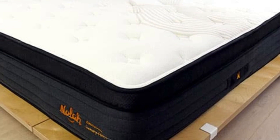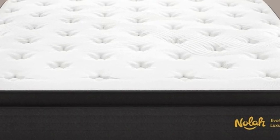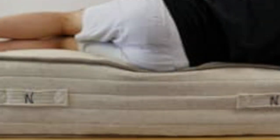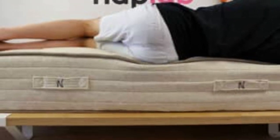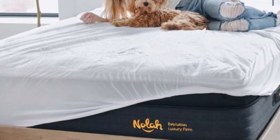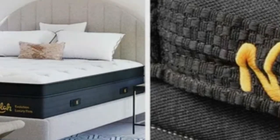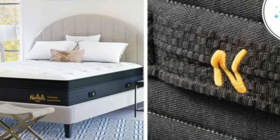Pros: Euro top quilted with foam gives the surface a plush feel. Zoned pocketed coil support core provides targeted support to the midsection. 15-inch profile. Cons: Thick profile may necessitate deep pocket sheets. Limited options for people seeking a soft to medium-soft mattress.